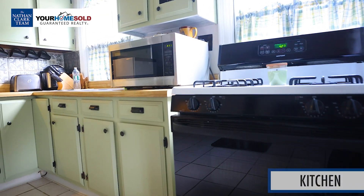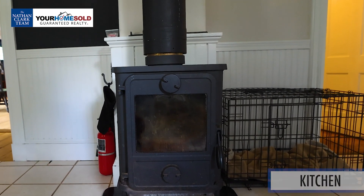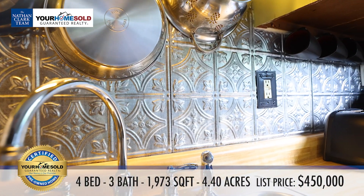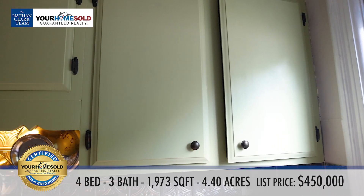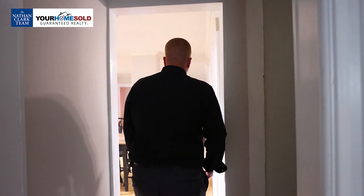Walking into the entrance, you have the kitchen here with a small wood stove — really good for heating this bottom area of the house. It's a good functional kitchen with a double sink, a nice aluminum backsplash, plenty of countertop space, and plenty of cabinet space for an old farmhouse style colonial.